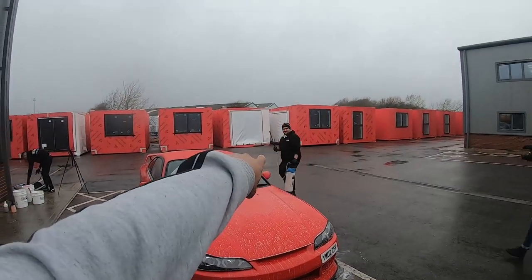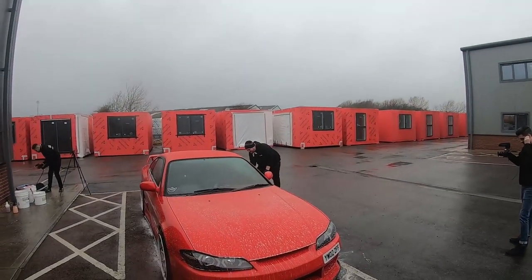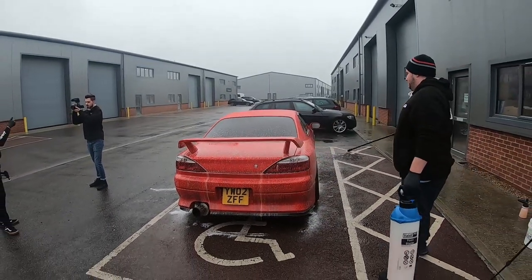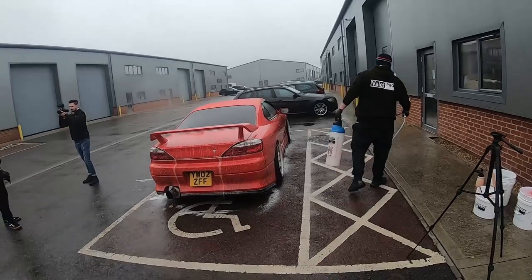That's Lee over there, my mate who's got the very powerful Supra. You can see loads of stuff coming off the car already — just that pre-wash alone is getting so much off.